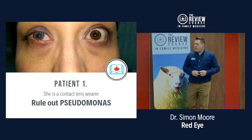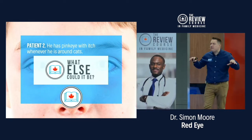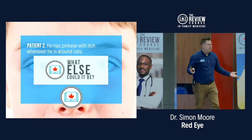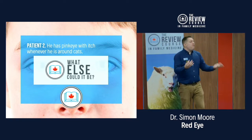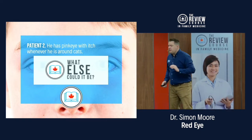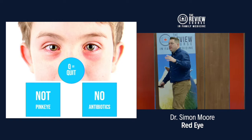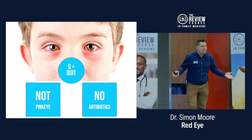Our second patient from the catering staff has got discharge coming out of their eyes every time they're around cats. Do we give them antibiotics for pink eye? No — this is obviously allergic conjunctivitis. Don't give antibiotics, don't call it pink eye, and tell them to use the snowflake mnemonic: go through the Q's for 'quit the bad stuff.' Quit cats!